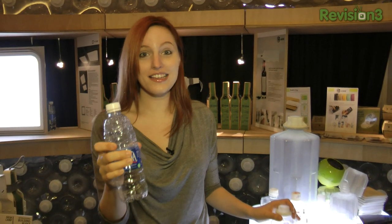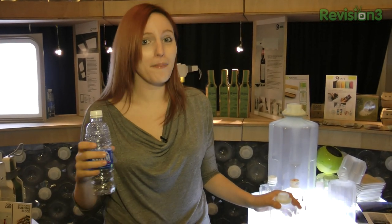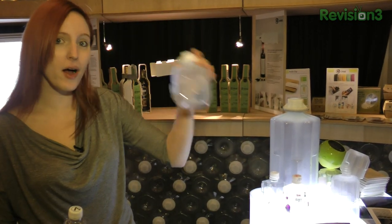Remember these guys? These are sitting in your landfill doing absolutely nothing. They're not biodegradable, so what MiniWiz decided to do was make poly brick.